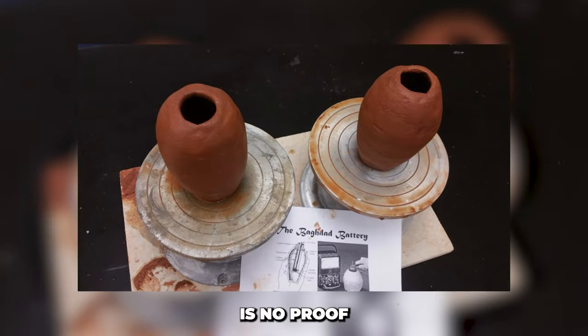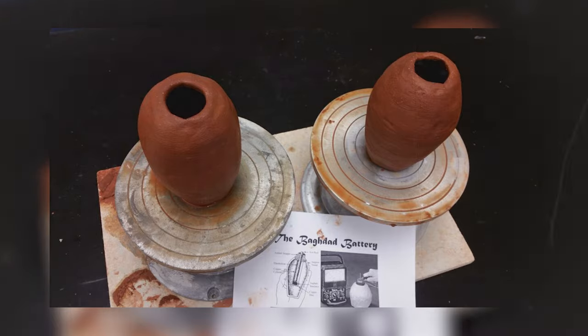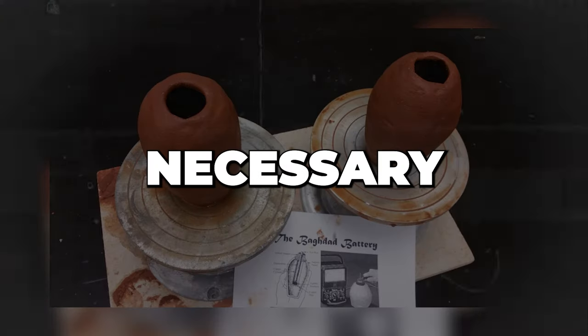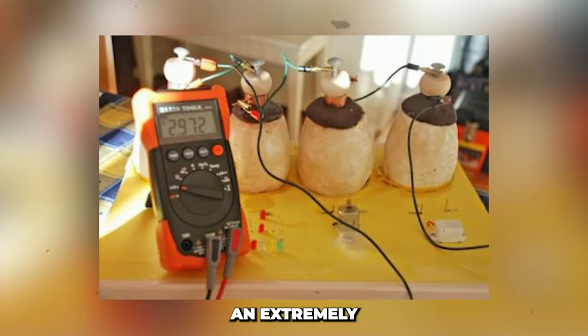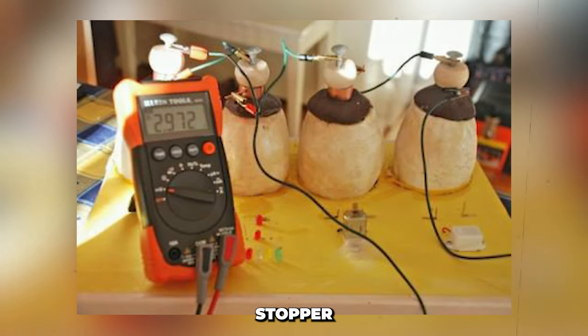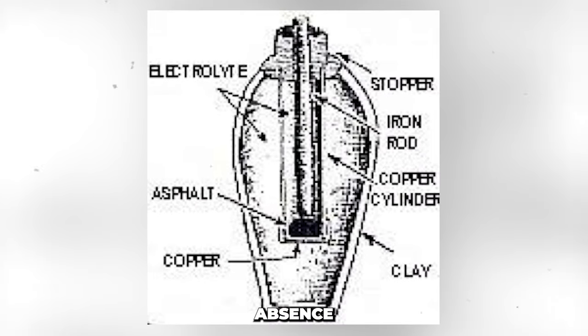Despite the absence of proof of ancient wiring expertise, no wires have been discovered that could increase power. Furthermore, it would be necessary to continually replenish the electrolyte, which would have been extremely challenging given the asphalt stopper. Critics also argue that the absence of any reference to such a device, either at the time or subsequently, is the factor that would ultimately lead to the theory's demise.